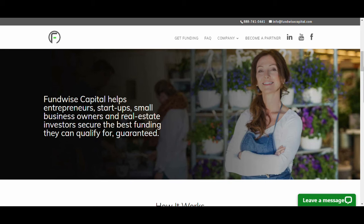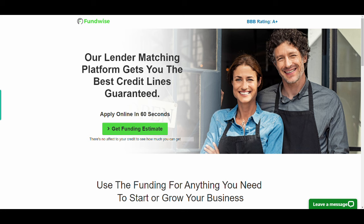Now it's time to introduce Fundwise Capital. Fundwise Capital helps entrepreneurs, startups, small business owners, and real estate investors secure the best funding option they can qualify for, guaranteed. A simple 60-second application, with no ding to your credit score, gets the process started. Fundwise Capital is only available in the United States. I've left a link in the description below — please check it out for more details on the funding available to grow your business.